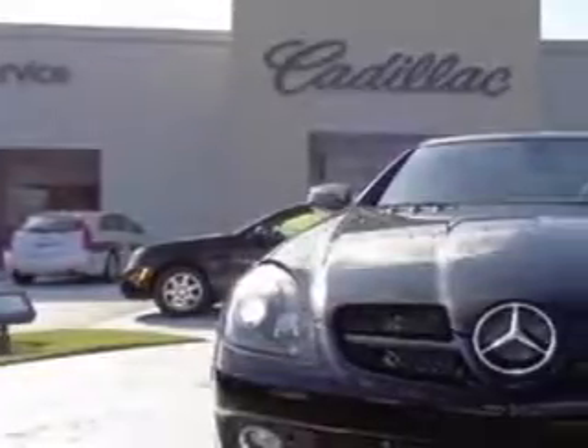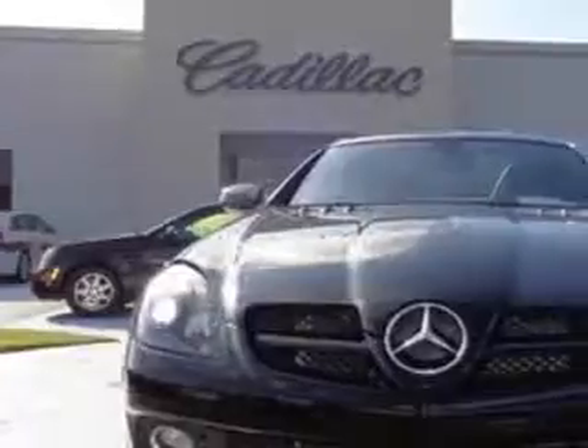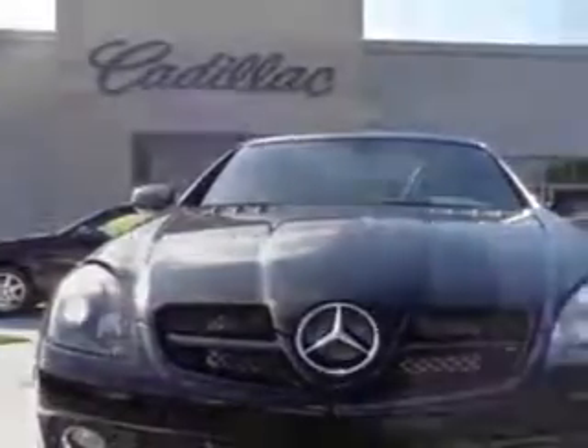You will love this black 2010 Mercedes-Benz SLK class convertible, equipped with a 6-cylinder engine. Enjoy an impressive 26 miles to the gallon on this great car.